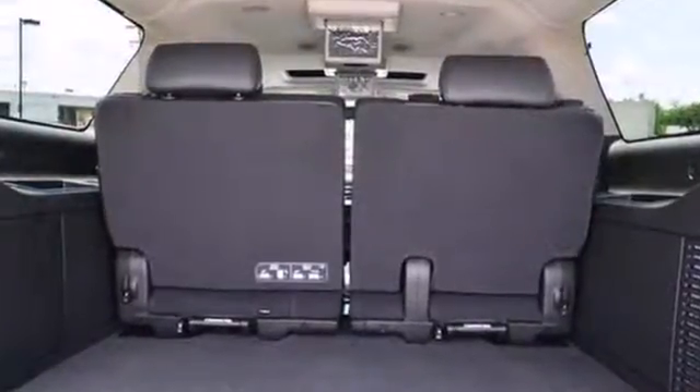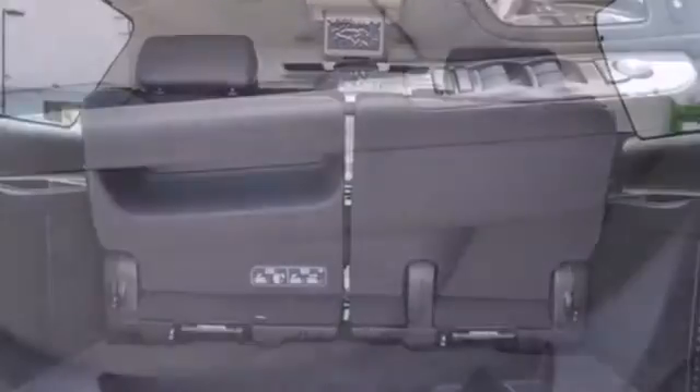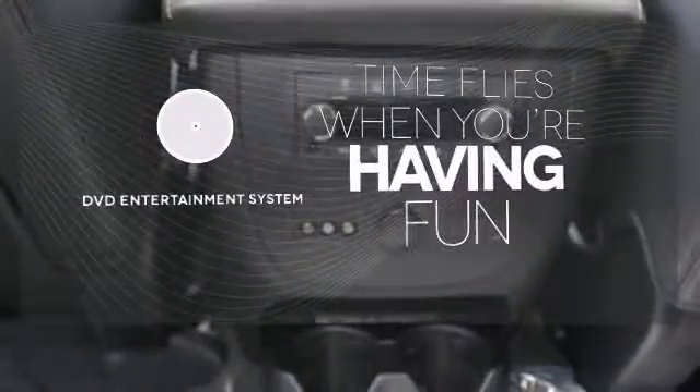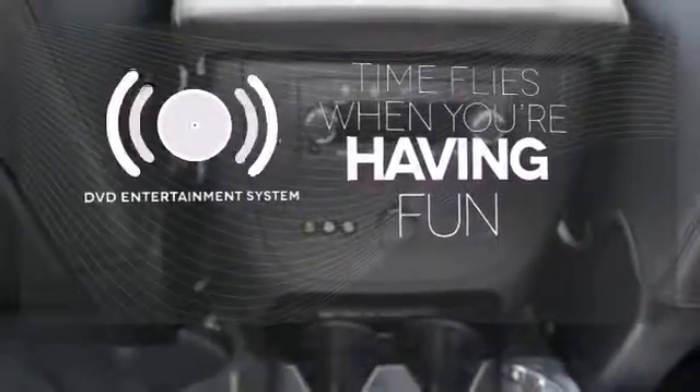If you crave high-end amenities, you'll get a kick out of the V8 engine, CD player, and multifunction steering wheel. The longest of road trips are fun for everyone with the DVD Entertainment System.